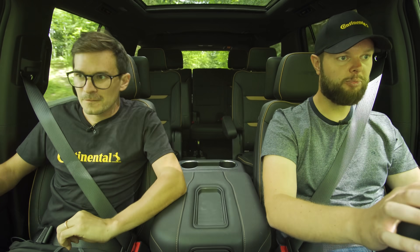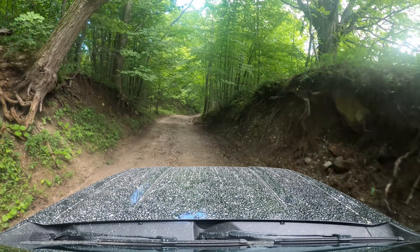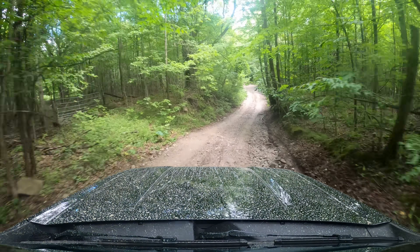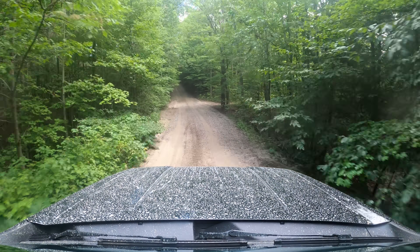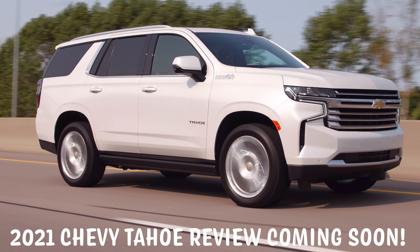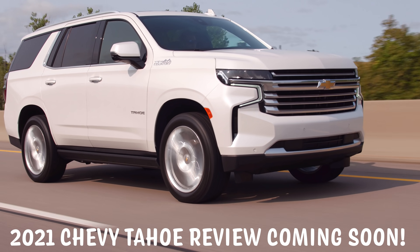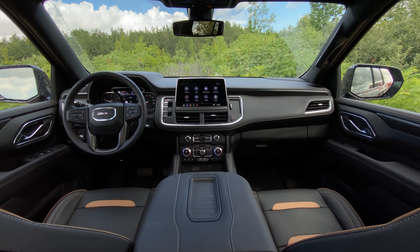Seems like a pretty all right price for something that's this comfortable through all these trails with air suspension. I think that's a very reasonable price and you almost don't even need to get the Escalade — just get one of these. They're trying to make AT4 a cool brand, and I think they can, but it's not cool-cool yet. Like, Denali and Escalade are cooler in my mind. AT4 is off-road and they're going to have to build that brand up even more. The AT4 interior is also a different layout than the Denali interior.